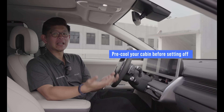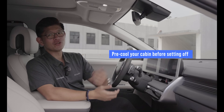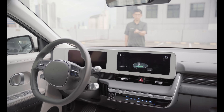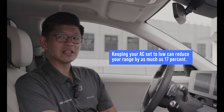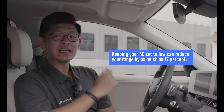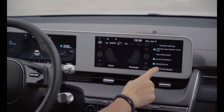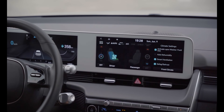Pre-conditioning can be as simple as parking in the shade, or opening your windows a couple of minutes before you set off. In the case of the IONIQ 5, you can pre-cool the cabin using the remote, meaning you can have your car cool down even when it's still plugged into your home charger. When it's not too hot, you can even make use of the ventilated seating function, which is far more efficient than using the air conditioning.